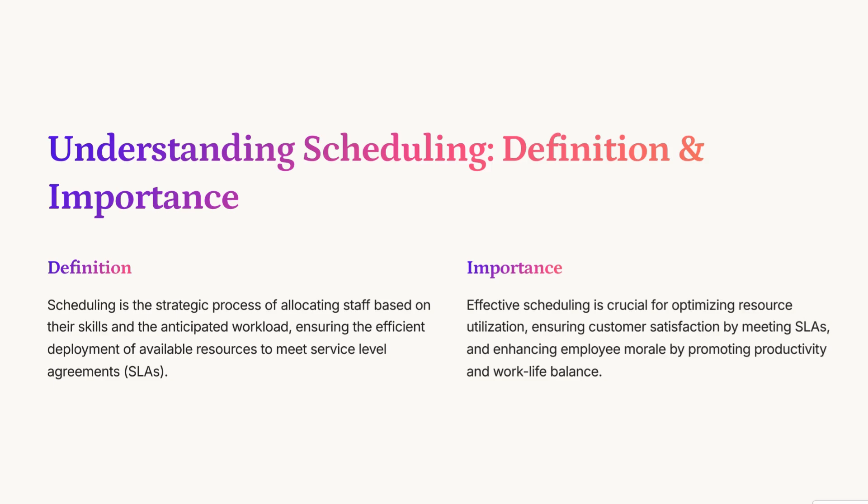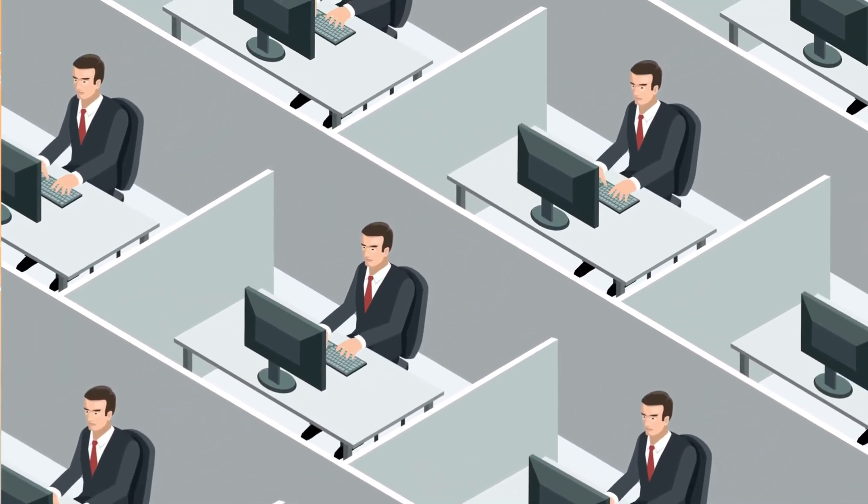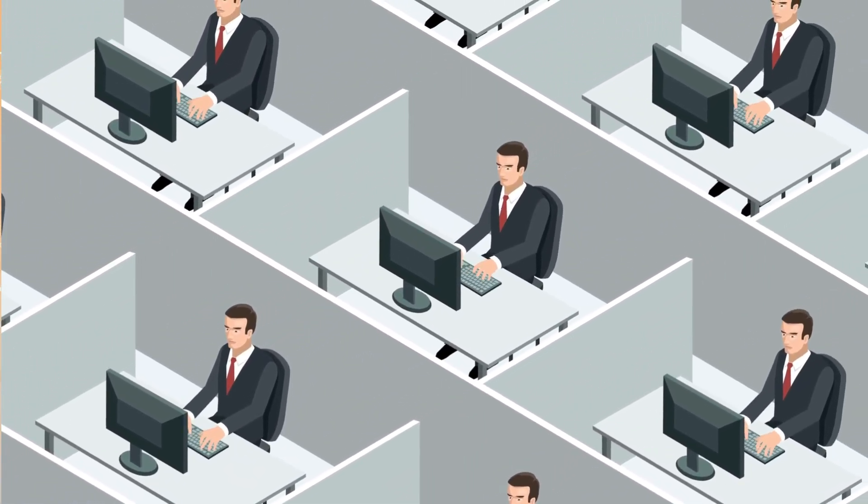It really is a balancing act, and that's where forecasting comes in. The presentation spends quite a bit of time on forecasting call volume. They use sophisticated data analysis techniques — taking historical data like past call volumes, average handle times, even things like seasonality or special promotions that might cause a spike in calls. Then they look at call arrival patterns: are there certain times of day or days of the week when call volumes are consistently higher?